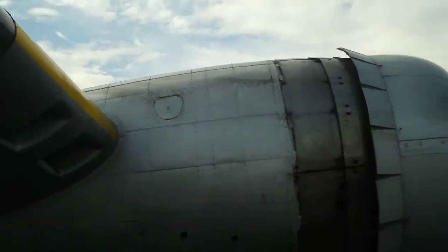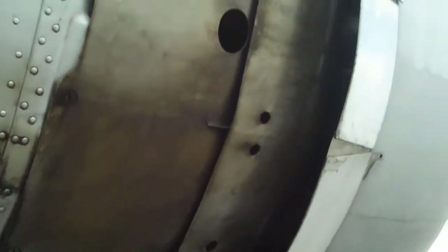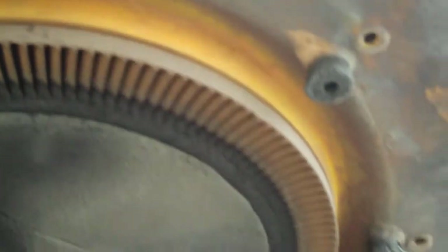Beautiful — and I love that there's oil everywhere. It's a good, honest, hard-working airplane. You can see the cowl flaps in the back of these radial engines — the cowl flaps are open there, which helps keep it cool. And check this out: you can see the turbochargers. Each engine has one. See the blades of the turbocharger, coked in dead oil. That is so cool.